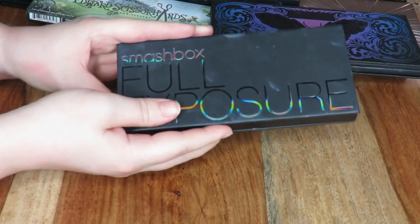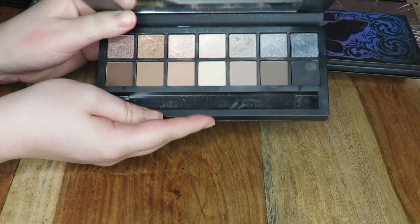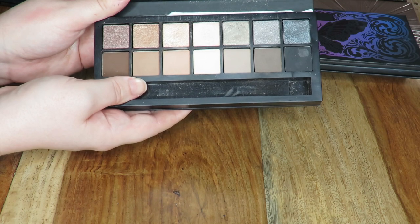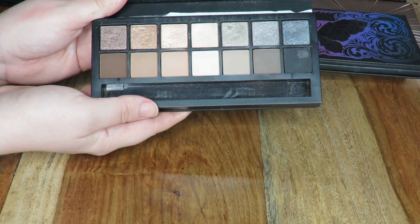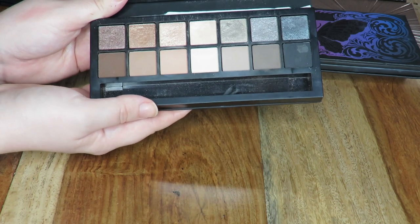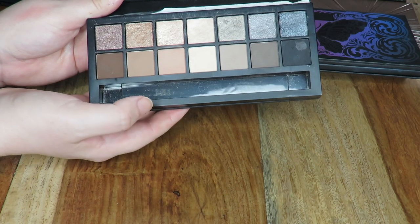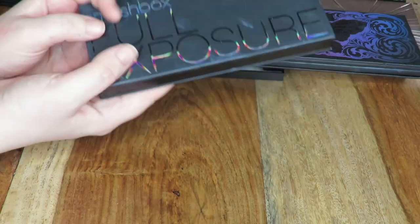Next up I have this Smashbox Full Exposure palette — I'm going to be passing this on. I think my mum wants this. There have been very mixed reviews on this palette — some people really love it and others just can't get on with it at all, and I'm unfortunately the latter. These matte shades are beautiful, I really love them, but the shimmer shades — I've applied them wet, I've applied them all sorts of ways, and I just can't get them to work. It's more just like a wash of colour. I understand that not all eyeshadow palettes should be super pigmented, but I was looking for something different with this palette and I didn't really get it. My mum will get a lot of use out of it, so I'm going to be passing that one on to her.